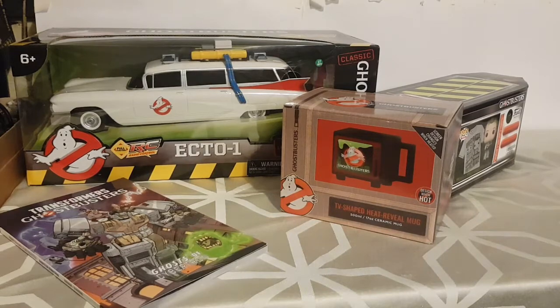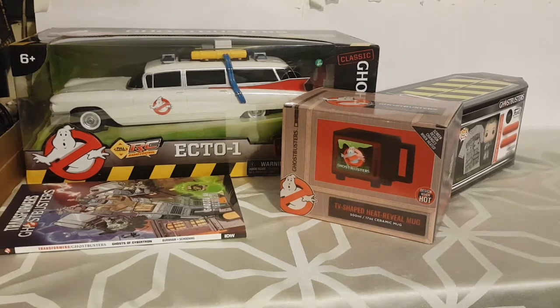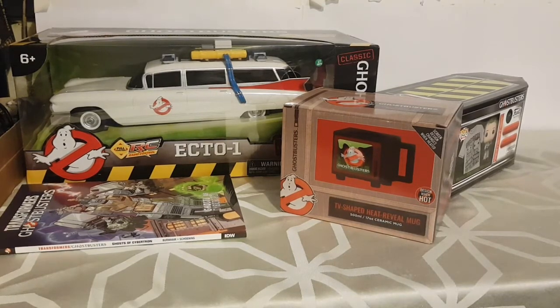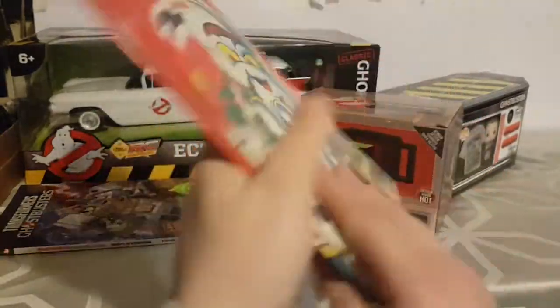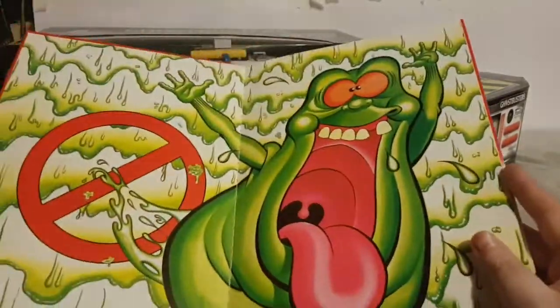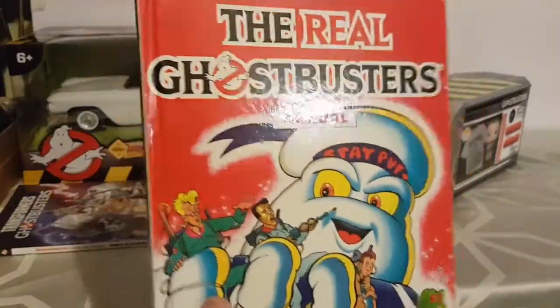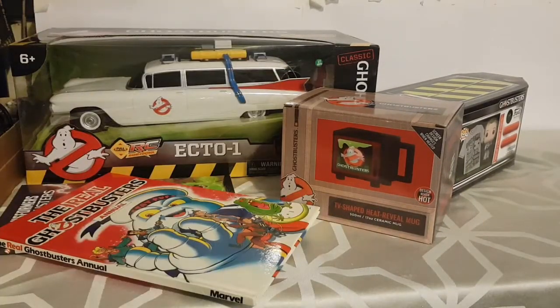All the rest of the Ghostbusters items were given to me from my brother and his fiancée — everything you're about to see is from them, and they got me a lot. The first thing they got me was this Real Ghostbusters annual. I was buzzing to get this — it's in great condition for its age. I already had this book, but this one is in much better condition, so it will replace the one on my shelf, and the old one might go to my son or in a giveaway.